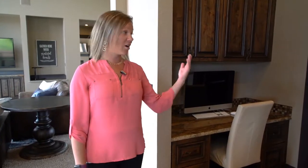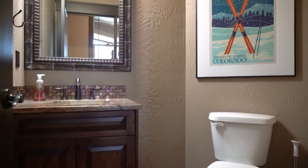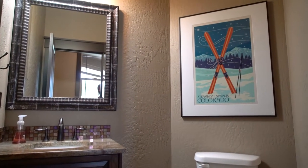Off the kitchen, we've got a little bit of office space that connects to the laundry room, where there's a half bath that leads to the garage, which we'll show you later.